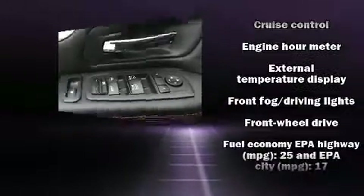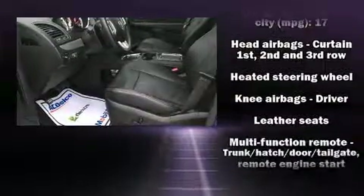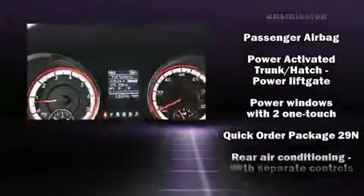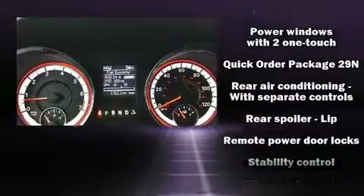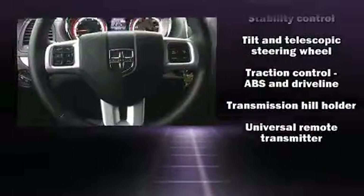Dodge ensures the safety and security of its passengers with equipment such as dual front impact airbags with occupant sensing, traction control, and four-wheel disc brakes with ABS. Various mechanical systems are monitored by electronic stability control, keeping you on your intended path.